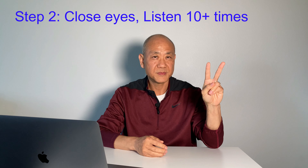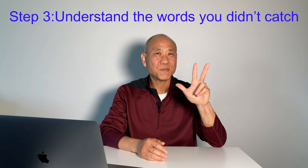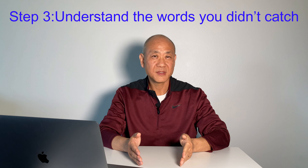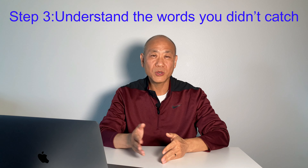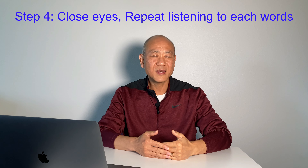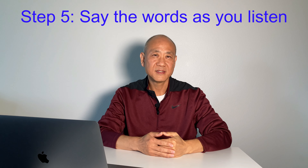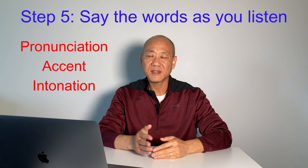Step two: close your eyes and listen to the chunk at least 10 times. Step three: you may have some parts that you don't catch — open your eyes, check the words from the subtitle, look up the dictionary, understand the meanings, and write them down on your note. Step four: close your eyes again and repeat listening until you can listen and understand each word clearly. Step five: say as you listen. Make sure to copy the pronunciation, accent, intonation — everything as you hear.